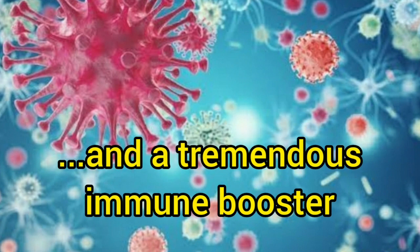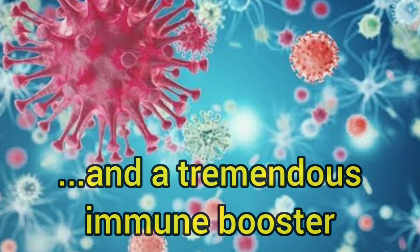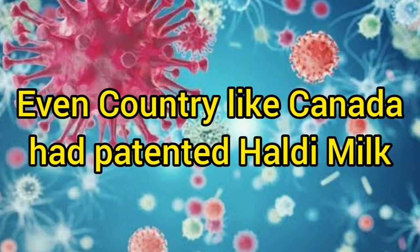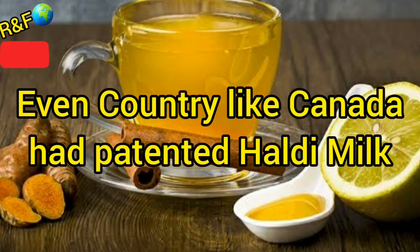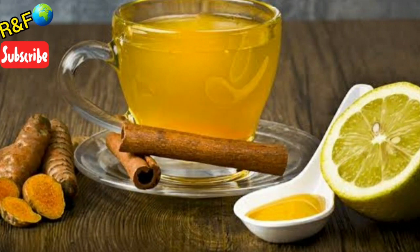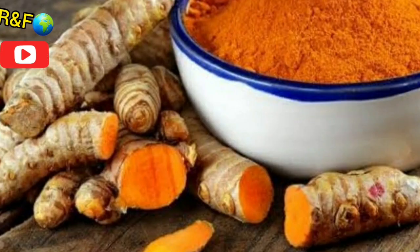Even our grandmothers have always given great importance to haldi. Today, haldi has been patented in Canada. We will also learn how haldi can boost our immune system and how it can help prevent us from diseases.